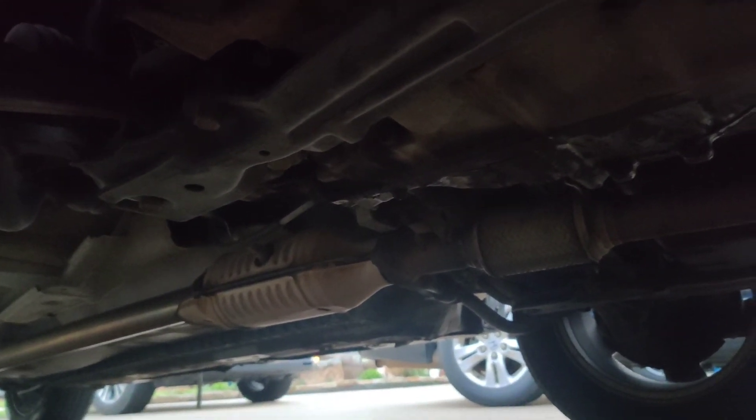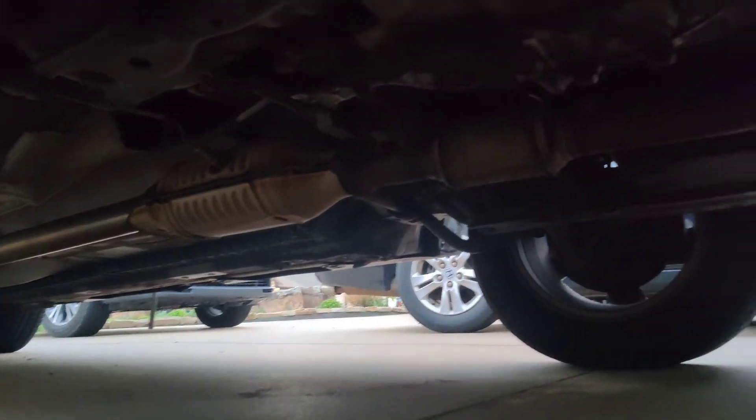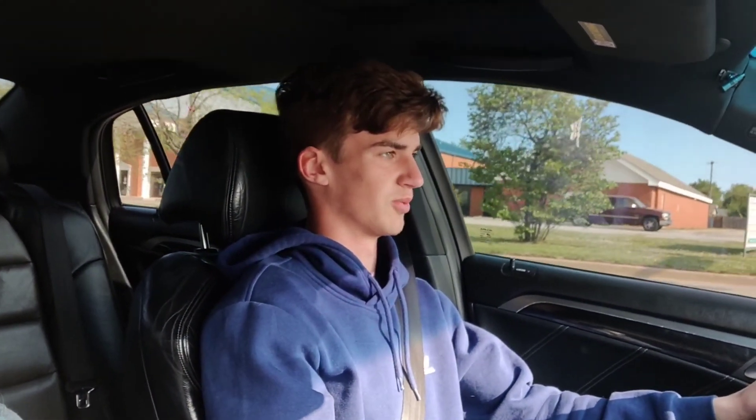We're gonna drain the trans real quick and hopefully this thing will stop slipping and be actually drivable. The next day — alright, this is the next day. We couldn't get the drain plug off because it was kind of clogged with crap and we just need to get it off. I found the WD-40 we lost — it was in my trunk inside the tire.